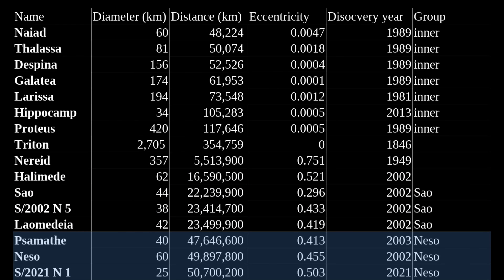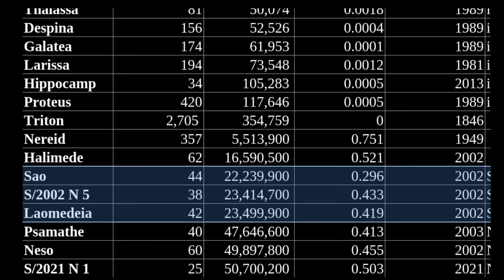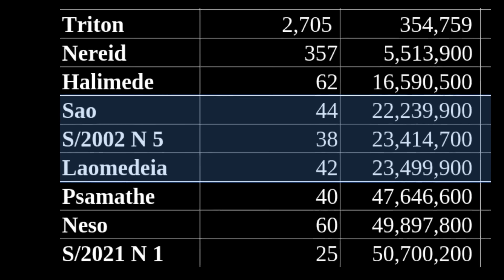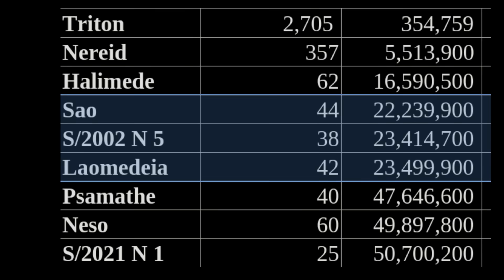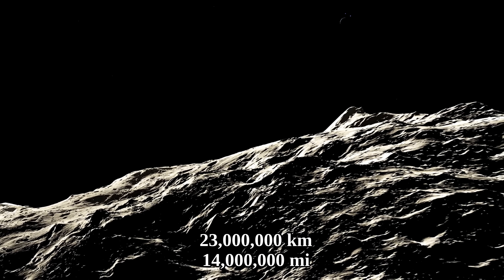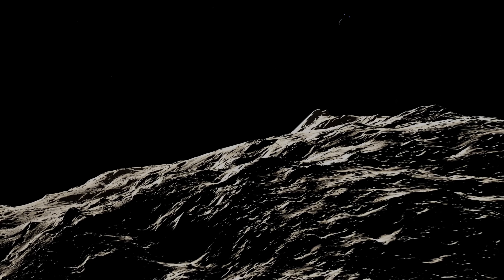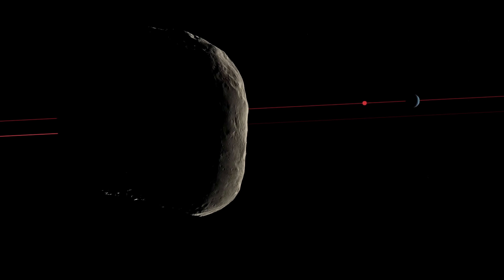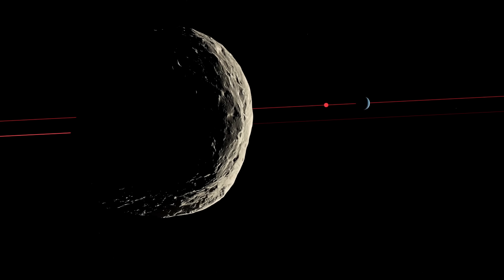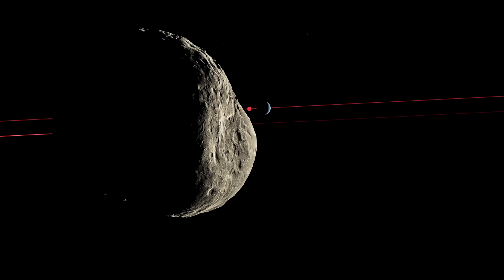Besides the Niso group, the most distant one already discussed, there is also the Seyo group, which consists of Seyo, S2002N5, and Lea Maria. All of them have an average distance to Neptune of about 23 million kilometers — half that of the Niso group moons. All three of these moons are also prograde, meaning they orbit in the same direction in which Neptune rotates around itself.